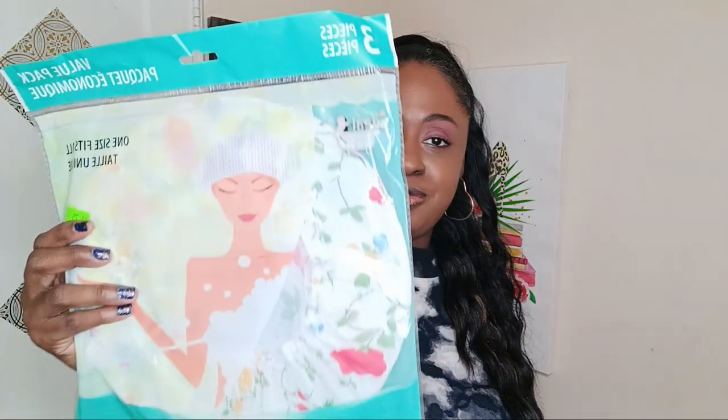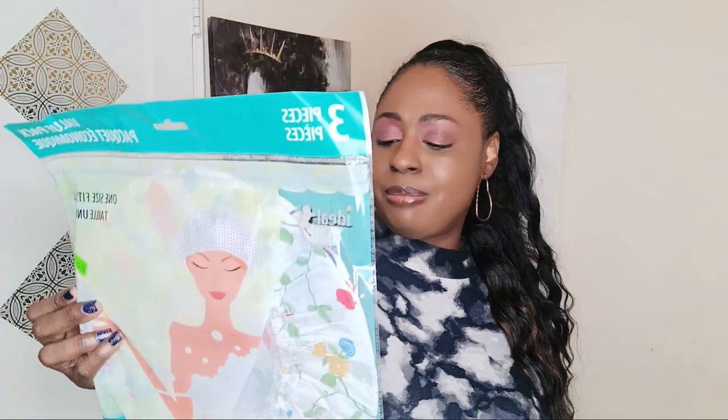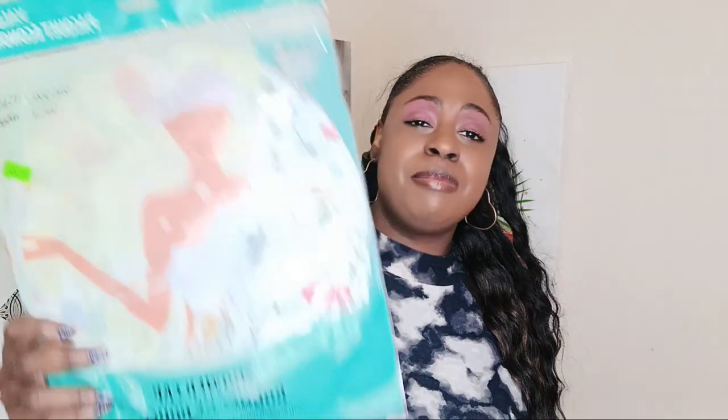They had three shower caps for $1.25. These are very thin and small. I would not purchase these again — they look nice in the package but the packaging will get you sometimes. I'm going to donate these. Yeah, they're fairly thin and just not my speed.